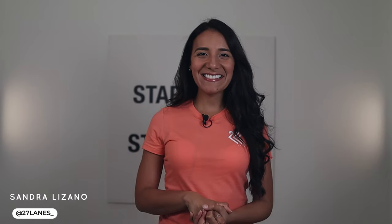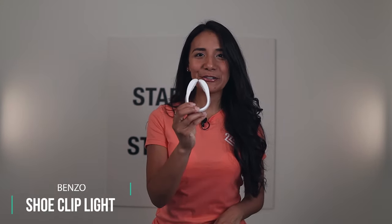Welcome to 27 Lanes. In this video I'm going to talk about my all-time favorite running gears and accessories. I am not being sponsored by any of these brands — everything I'm going to share today I've purchased with my own money and tried myself. This is just my opinion of what works for me, but you're welcome to look into them. I'll leave all the links in the description below.